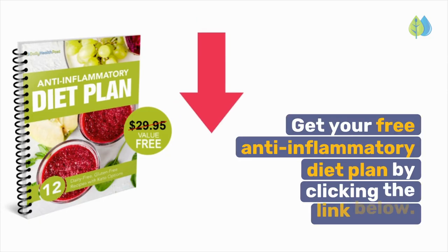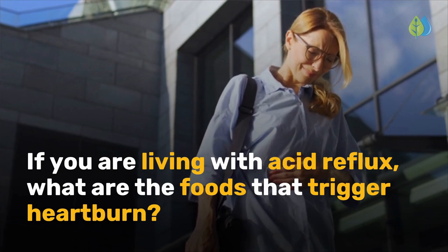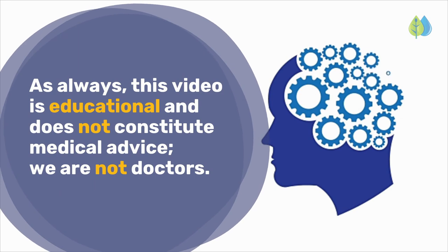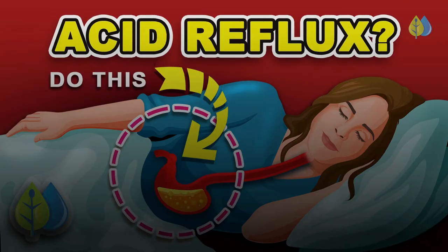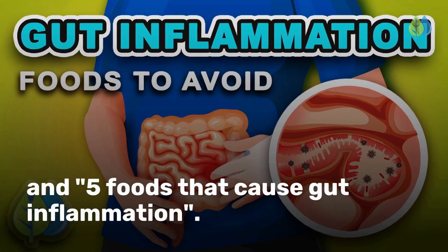Eating an anti-inflammatory diet can prevent and reduce acid reflux. Get your free anti-inflammatory diet plan by clicking the link below. If you are living with acid reflux, share in the comments what foods trigger your heartburn and what foods make your acid reflux go away. As always, this video is educational and does not constitute medical advice. We are not doctors. The next two videos to watch are '3 ways to stop acid reflux' and '5 foods that cause gut inflammation.'